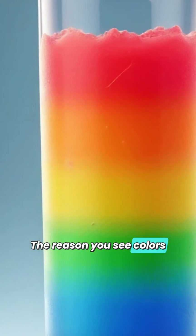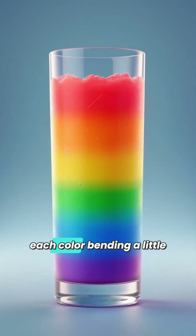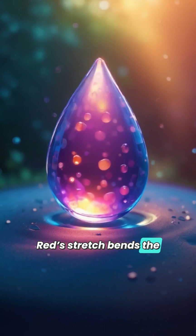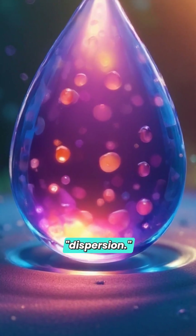The reason you see colors in a specific order — red, orange, yellow, green, blue, indigo, and violet — is due to each color bending a little differently. Red bends the least, while violet bends the most. This special separation of light into colors is called dispersion.